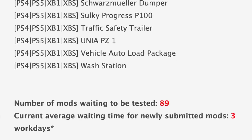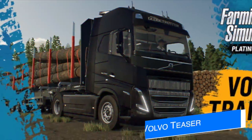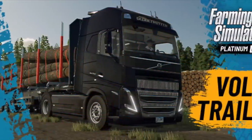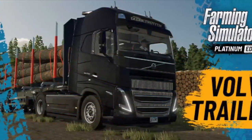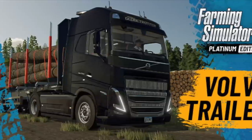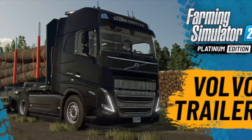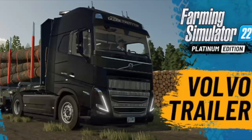With all that being said, we still have 89 mods currently waiting to be tested, with the current average waiting time to release many mods being three work days. Giants have released a new Volvo dedication video — a journey through time showing off the history of all the machines received with the Platinum expansion that bear the Volvo name.